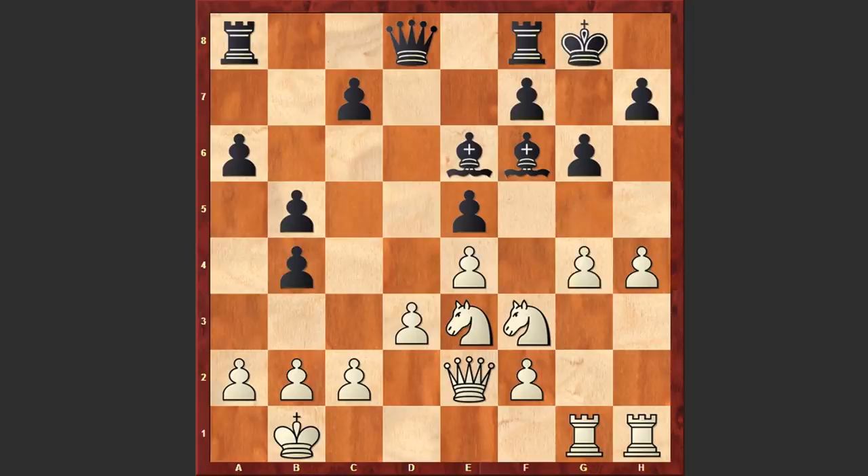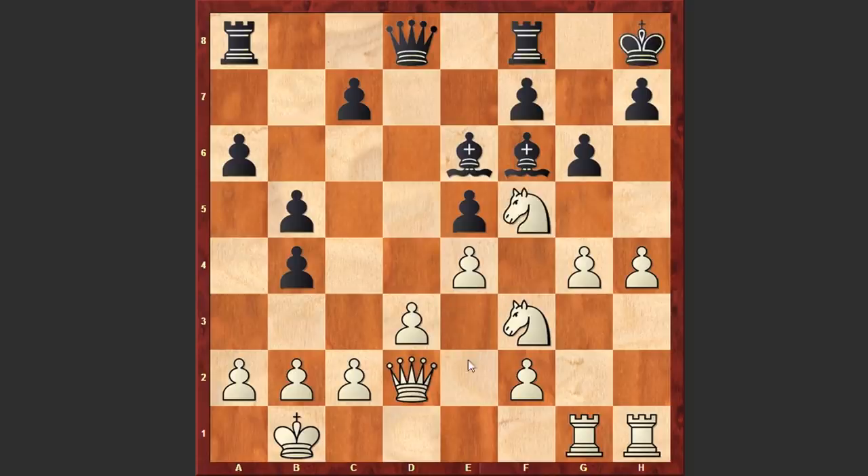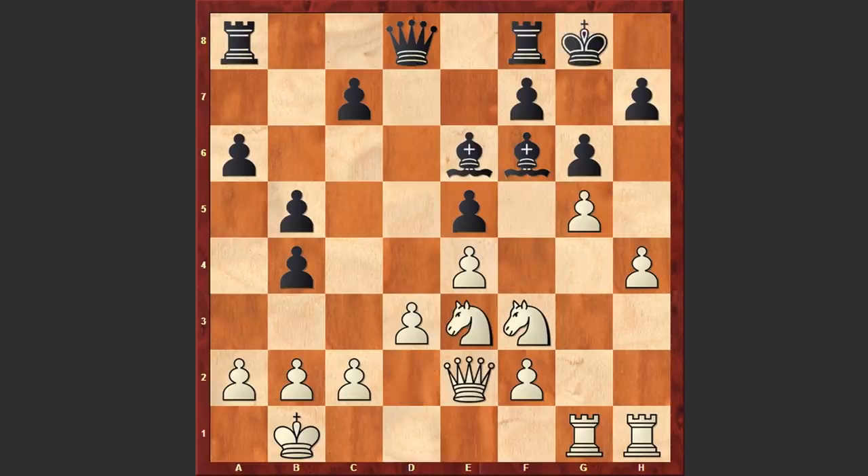Instead of playing g5, Nf5 looks stronger — if Kh8 then Qd2. But in the game after cxb4 we see g5, Bg7, Ng4 and f5. In a difficult situation Tal characteristically sharpens the game. Many times this helps him outplay his opponents in breathtakingly double-edged situations, but in this case it is weakening his kingside.